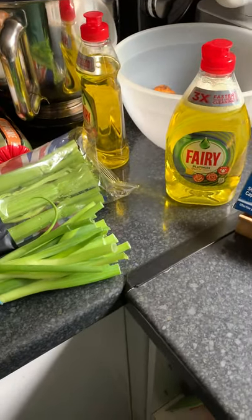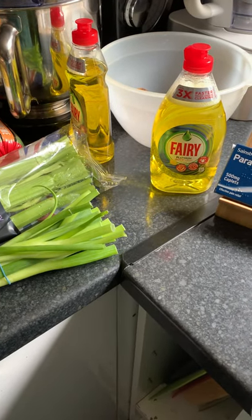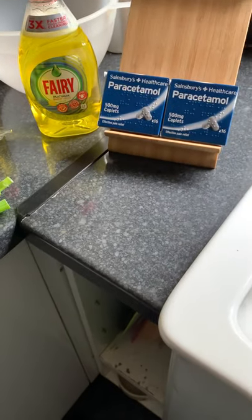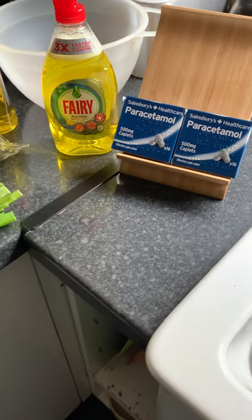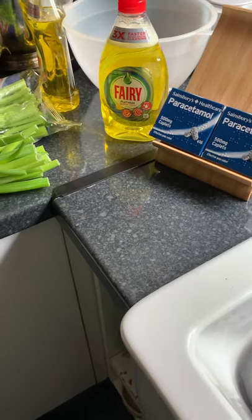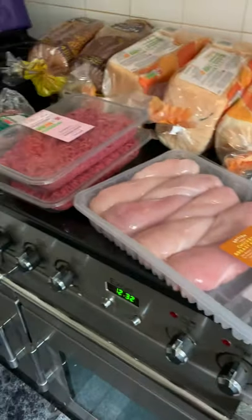And a couple of lemon washing up liquids, because it's actually cheaper to buy the two smaller ones than one big one. And then a couple of paracetamol. Whenever I get an order I get two paracetamol, because they only do these silly little packets nowadays in case we overdose — without thinking that if we really wanted to do that, we could just collect them, couldn't we?